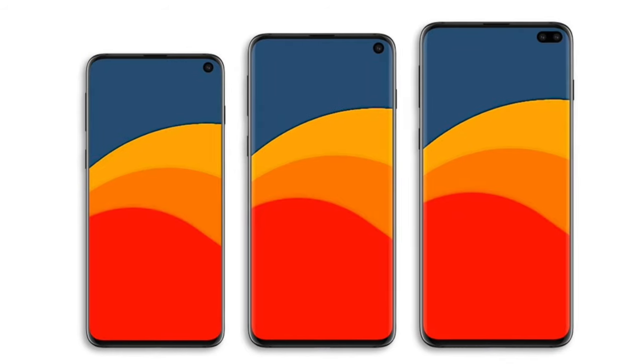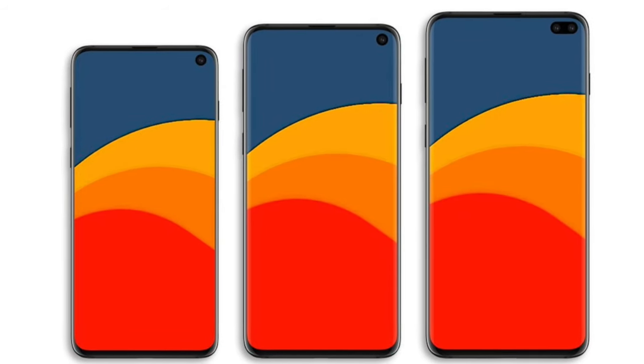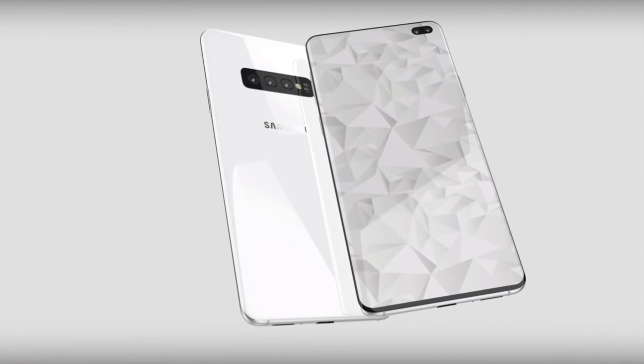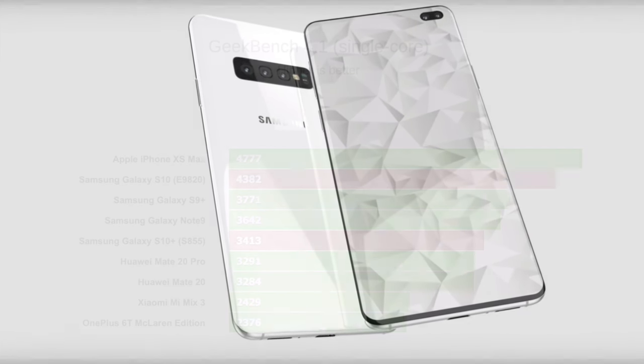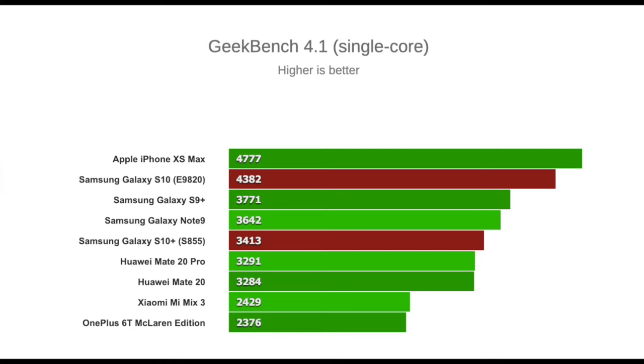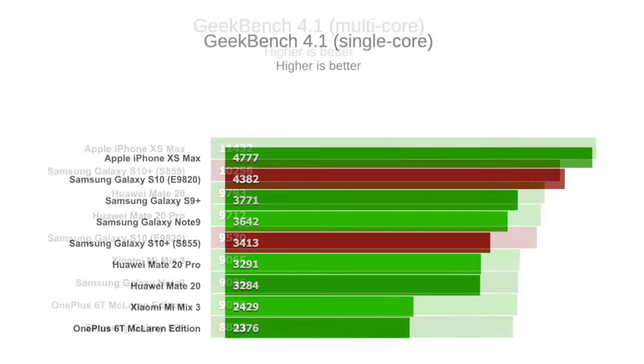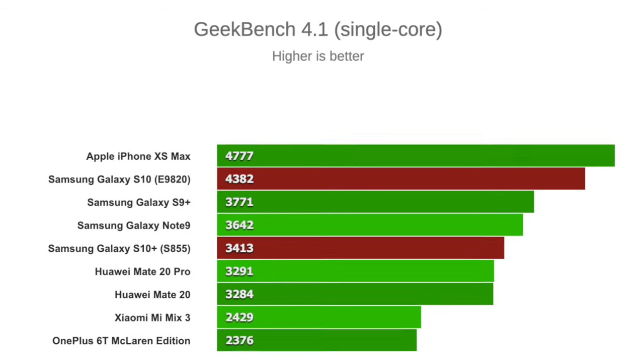We also have the Qualcomm Snapdragon 855 processor, which is a bit faster compared to the Exynos version. As you can see, we have both single-core and multi-core comparisons for both chipsets. The Snapdragon 855 is a bit faster in multi-core, while the Exynos 9820 leads in single-core performance.